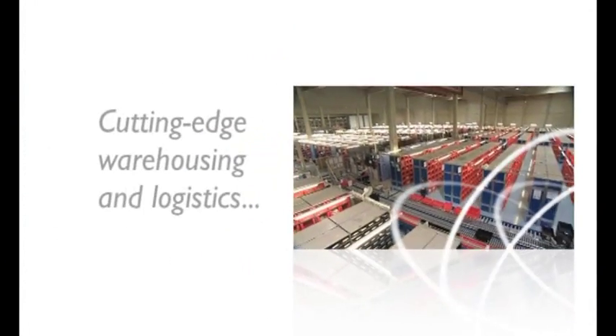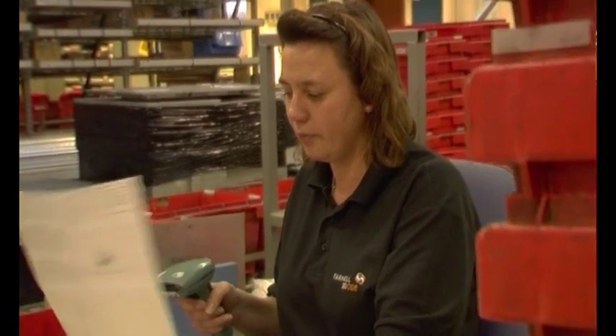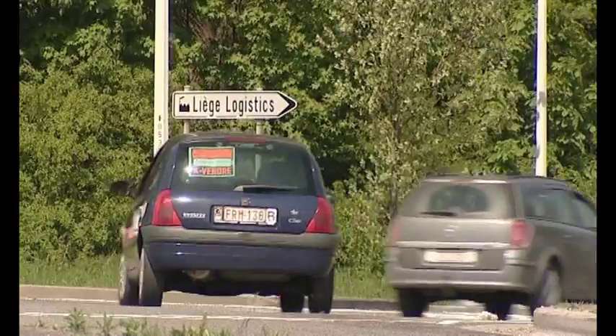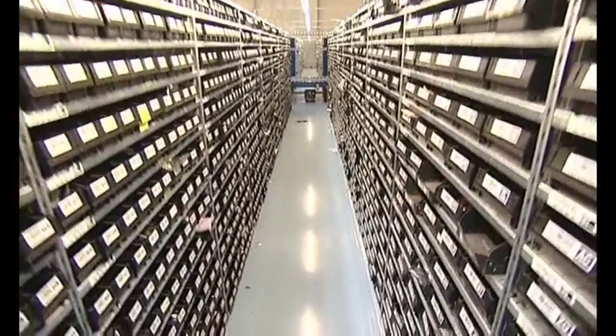Our cutting-edge logistics and warehousing accurately picks, packs, then dispatches products in a matter of hours. With European warehouses and a global distribution partnership with UPS, we ensure that your products are delivered to your door next day guaranteed. Stock is held in one of two warehouses in Leeds, UK, or Liege, Belgium, providing access to over 450,000 stock items and delivering to a demand of over 13,000 orders per day.